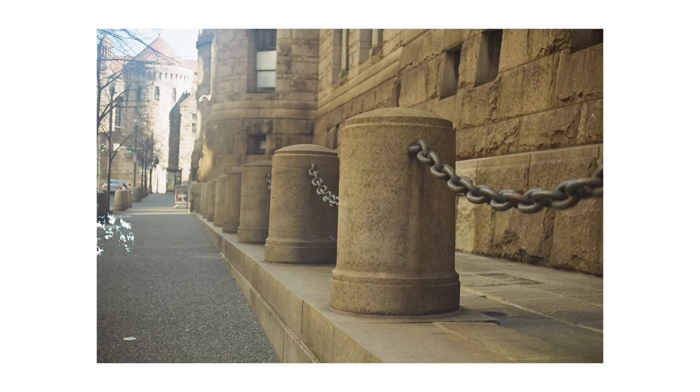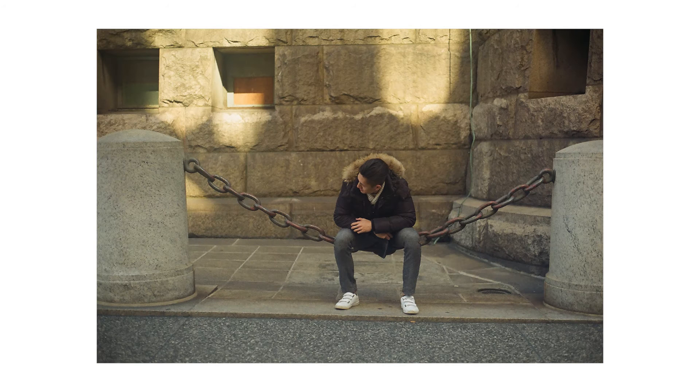I shot it on a Kodak Color Plus 200 and it turned out to be pretty good — the color was great. It was a semi-sunny day out, the weather was not that cold, not windy. I brought my Canon AE-1 Program with me and I brought two other rolls of film, but I ended up not shooting them because I was forcing myself to shoot more.